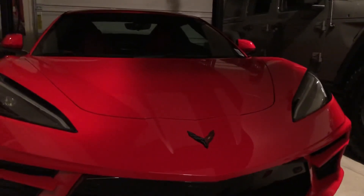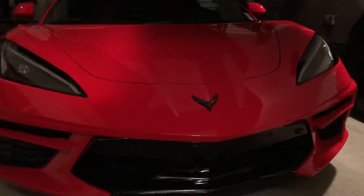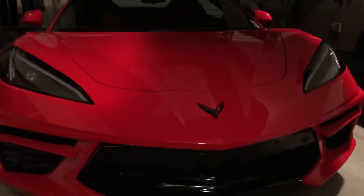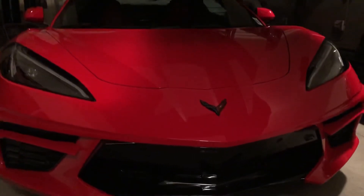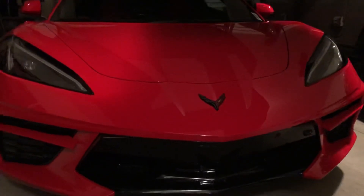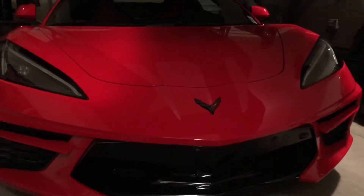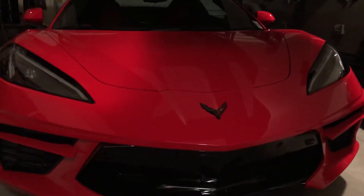Those of you that have been following my channel for a while now know that I just totally adore Corvettes. I've been wanting one of these C8s since they came out, I've been on the waiting list for a while, just can't get one — and I finally bought one.